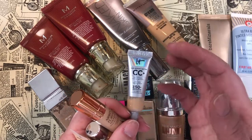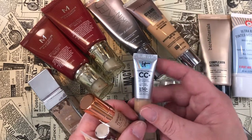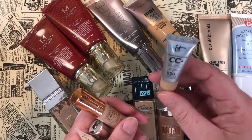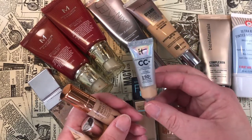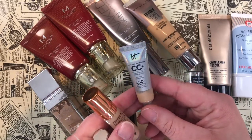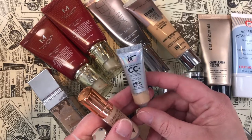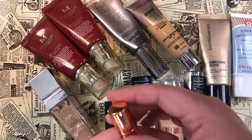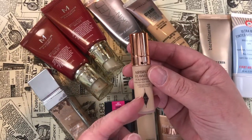I really wanted to retry the IT Cosmetics CC Cream with more knowledge now. This used to be a favorite but it just doesn't wear well on my combination-to-oily skin, and I honestly don't want to use it up, so I'm going to pass that one along.